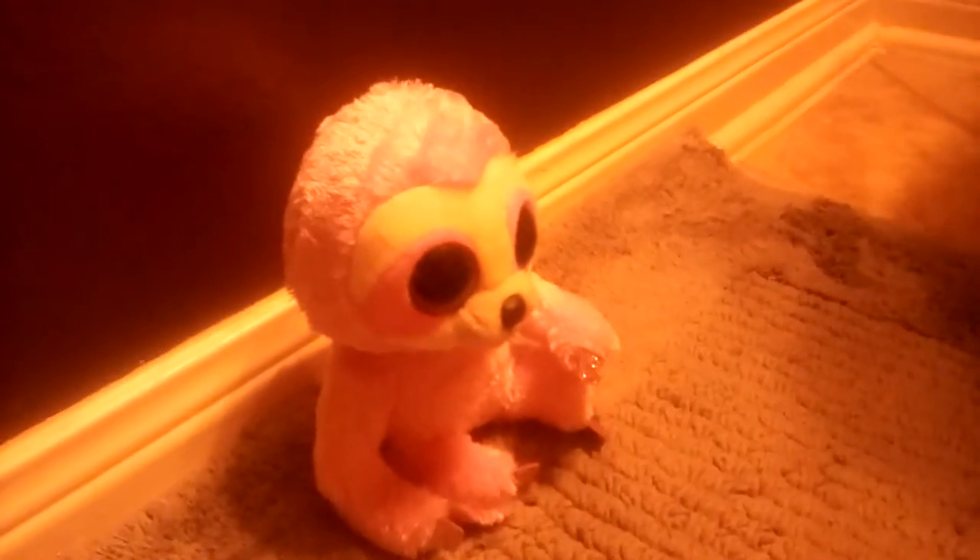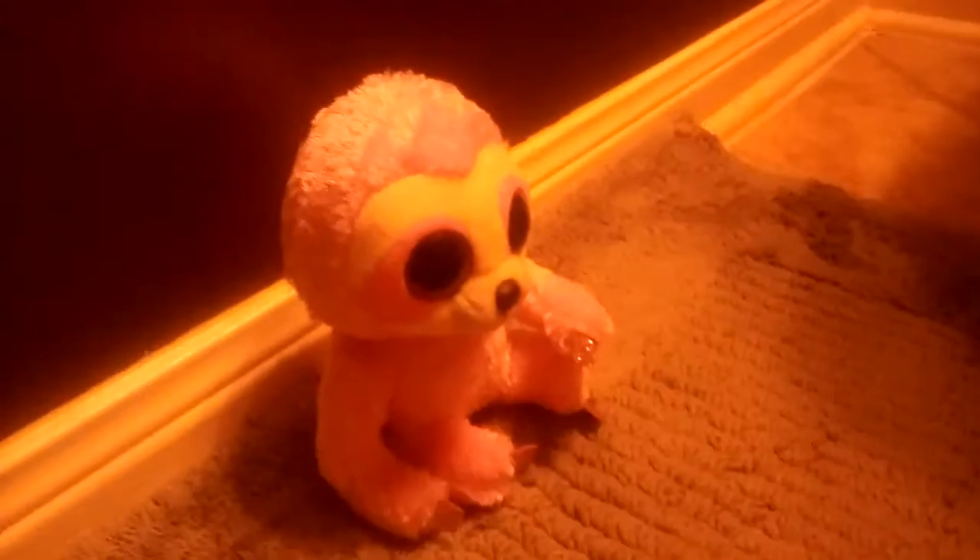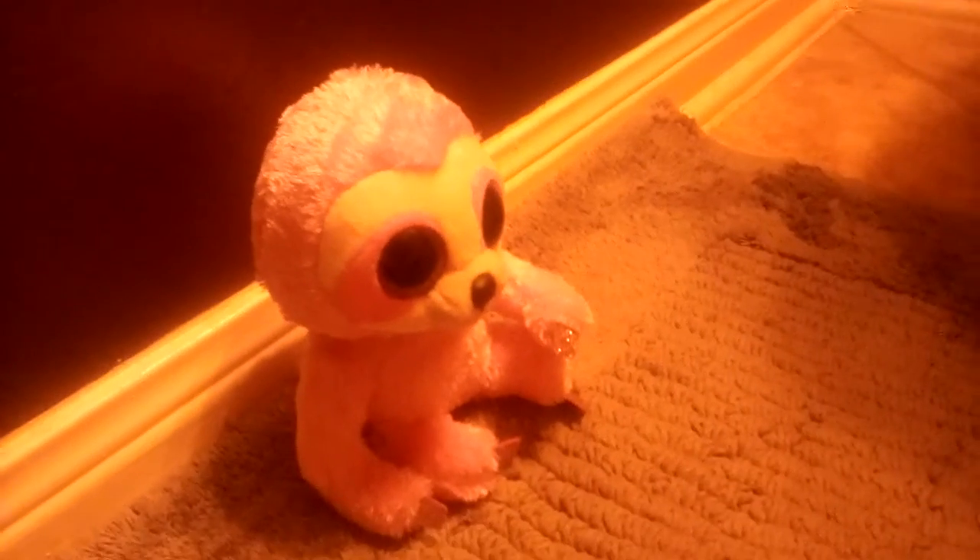Hey guys, and today I'm going to be showing you one of the 2019 Beanie Boos from Claire's. So this is Simone. I love her name — they always make really good names.